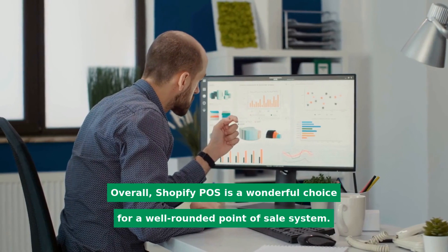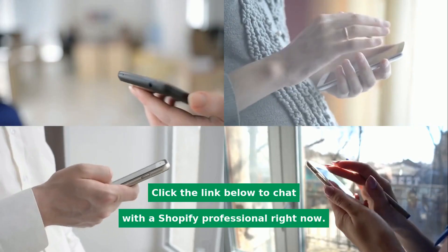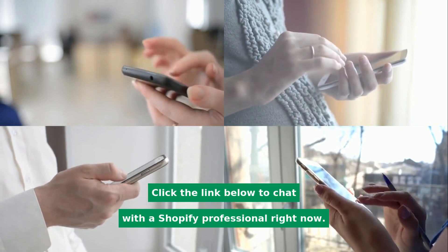Overall, Shopify POS is a wonderful choice for a well-rounded point-of-sale system. Click the link below to chat with a Shopify professional right now.